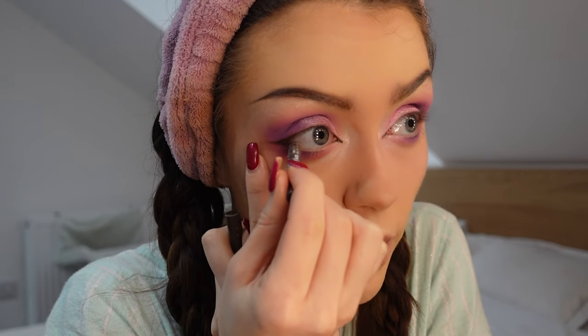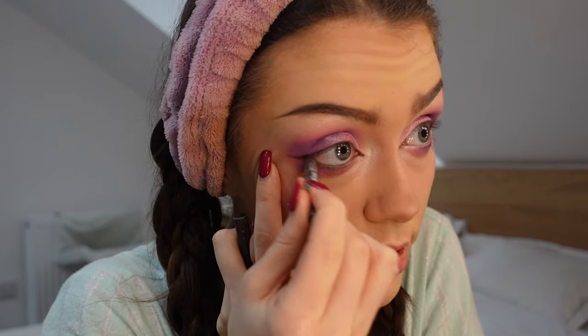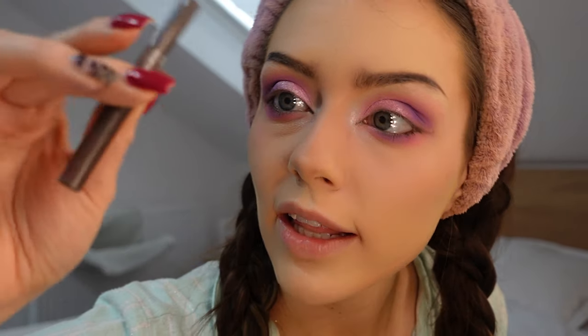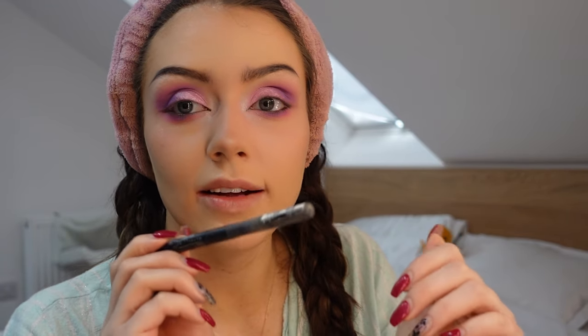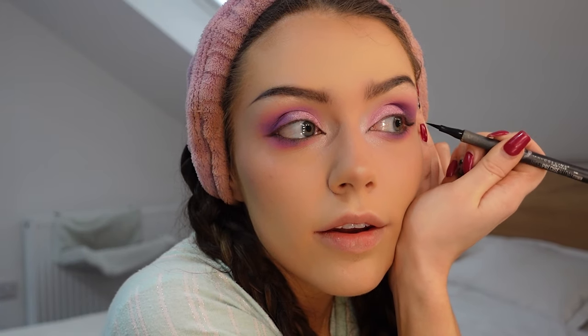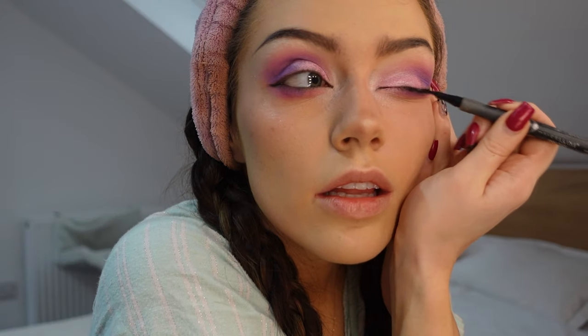After looking closely, it does look like Sable has her waterline done, so I'm taking a brown eyeliner and just filling out those waterlines — not going past the waterline because it's not super heavy, just to give a little snatched effect. That brown eyeliner was the NYX Epic Wear Liner. Then I'm taking the Maybelline Hyper Precise All Day Matte Eyeliner in black and just going over my little template, lining the eyes to make them really stand out and pop.